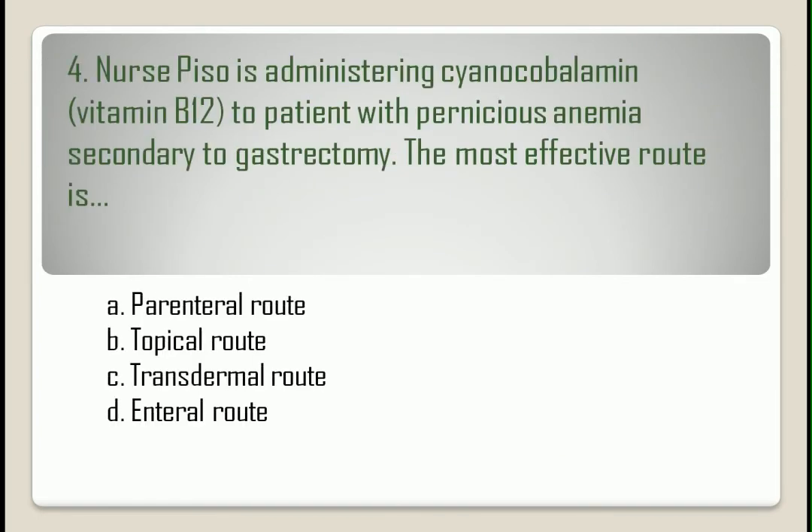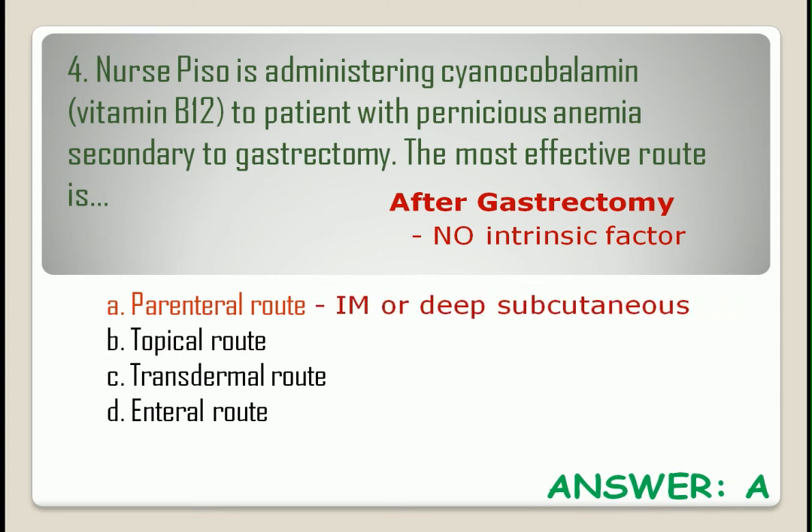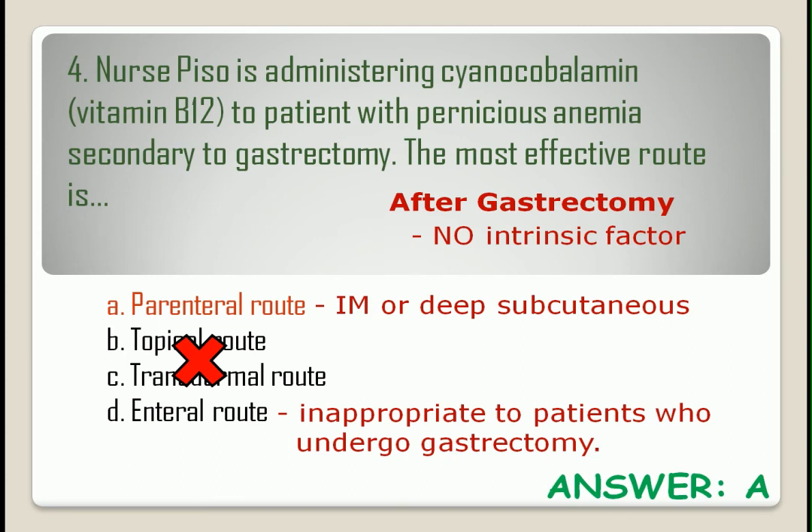Question number four. The correct answer is letter A. After a gastrectomy, the patient no longer has the intrinsic factor available to promote vitamin B12 absorption in the GI tract. That's why vitamin B12 is best administered parenterally via IM or deep subcutaneous. Topical and transdermal routes are not available, while the enteral route is inappropriate for patients who undergo gastrectomy.